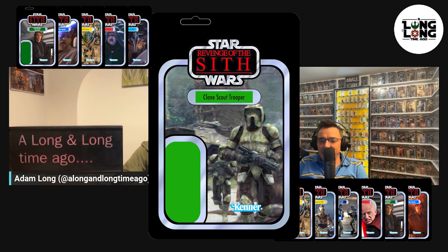Number 56 for me is one of the clones from Kashyyyk — the clone scout troopers, the green ones. The AT-RTs — those are the ones with the little two-legged walkers, with the green outfits. They're Yoda's battalion. They did bring out an AT-RT in the modern vintage collection, and it's a good-looking clone.